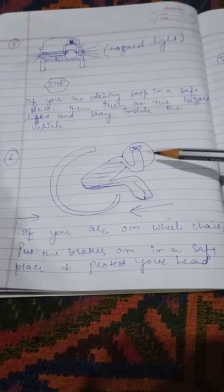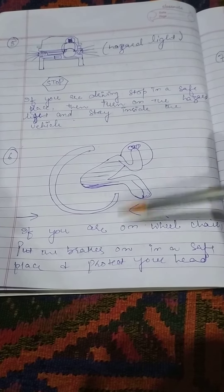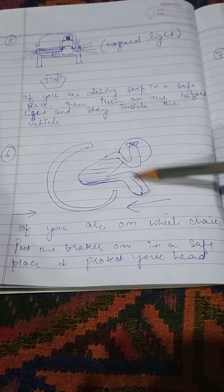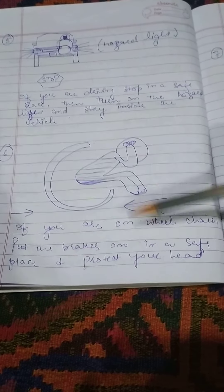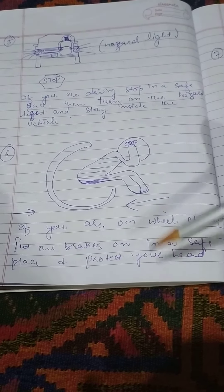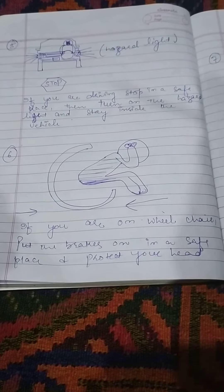Sixth safety measure: if you are in a wheelchair and are not able to move, put the brakes on in a safe place and protect your head. These are all the safety measures that you have to follow in order to remain safe from earthquake.